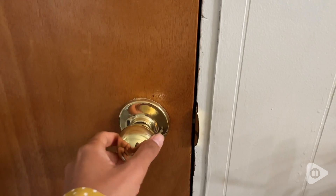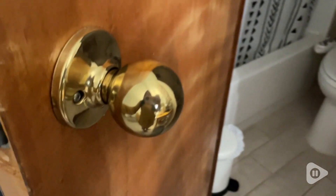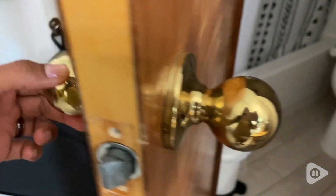Hey everyone, this is Talisa with WTI. Let me tell you how this little thing has been a lifesaver. I do not have a lock on my restroom, so there has been some accidents where people go in thinking it's vacant, but it is not.